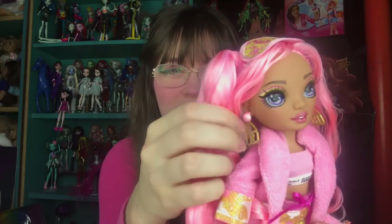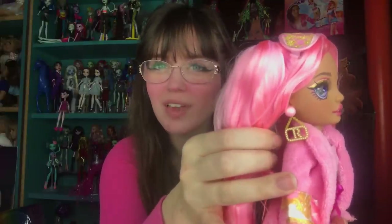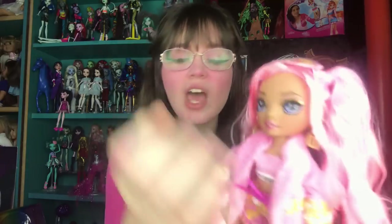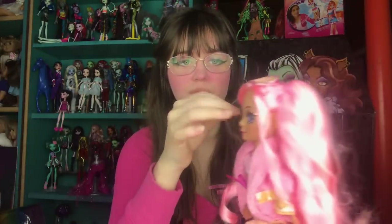She has earrings, and these are the worst so far. The design is fine — they almost look like marquee letters, with a pink pearl, and they say R and H. The reason I say they're the worst is because the posts are somehow shorter than every other Rainbow High earring, and they were already too short. They don't even fit in the ears properly. So I'm just going to take these off — I'm not a big fan of earrings on Rainbow High dolls anyway, I prefer them without.